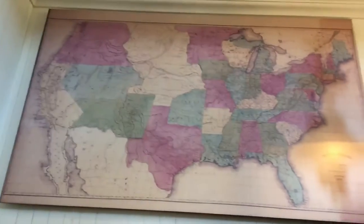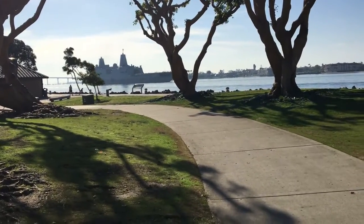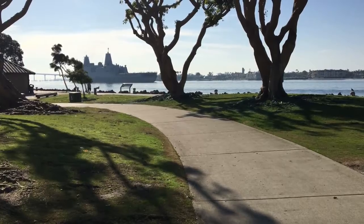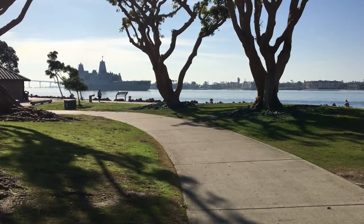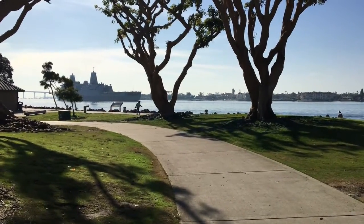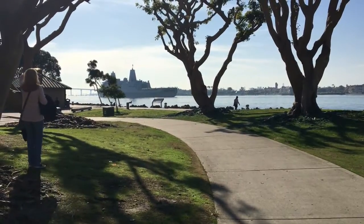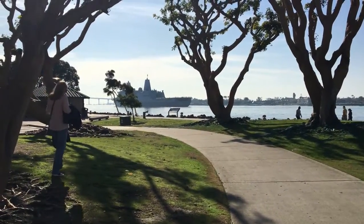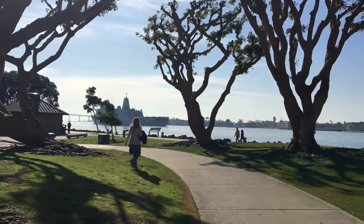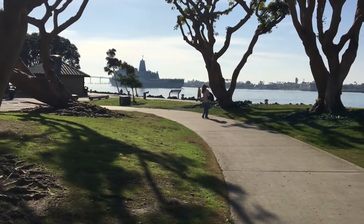Where are we? We are at Embarcadero North. And just as we got here, we were able to see LPD 25, which is a landing platform dock — a warship coming back into the Navy Yards from being out to sea. My son served on a ship similar to this. He was on the LPD 22, which was the USS San Diego. He and I got to go out to sea together on a dependent cruise and we came back to this same path.